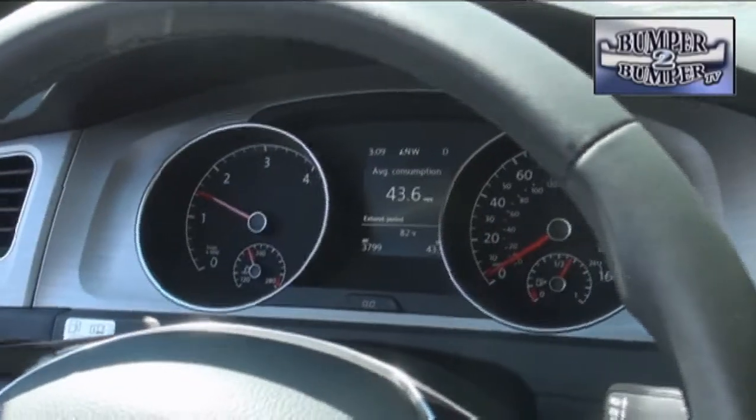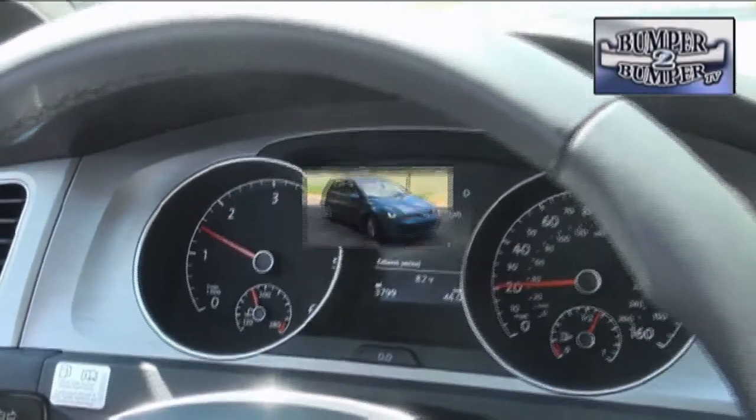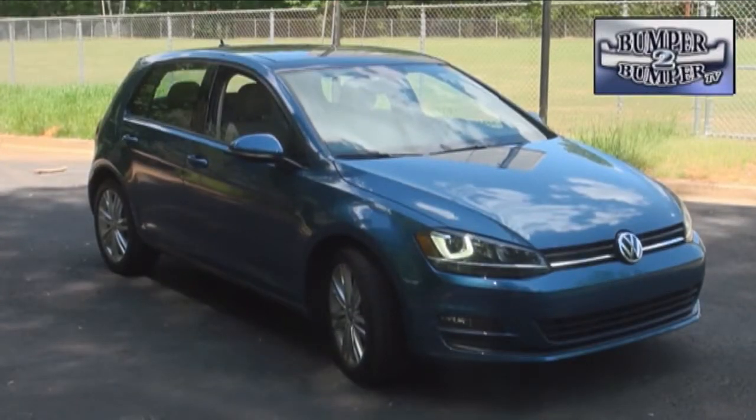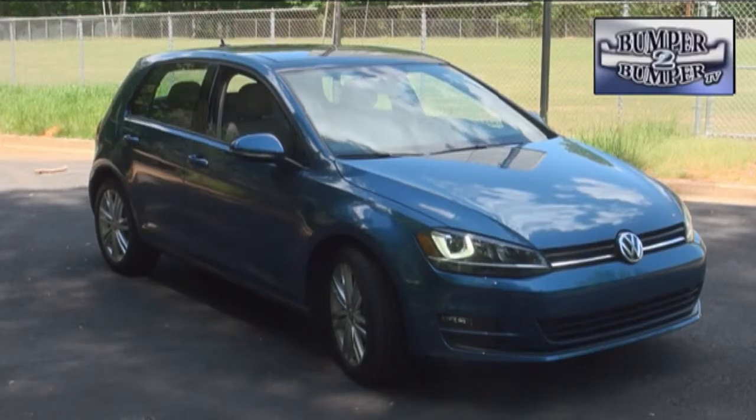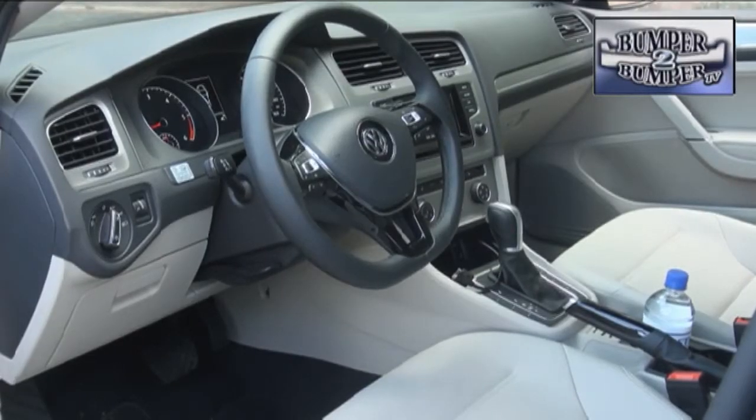The TDI was the version we got a chance to play with for a week of routine driving around the Atlanta area. It took a moment, but we realized the 2015 version is longer than its predecessor by nearly two inches, while nearly an inch shorter in height than the previous models.